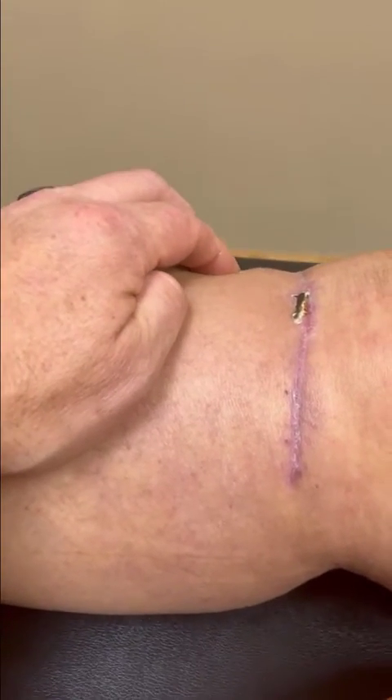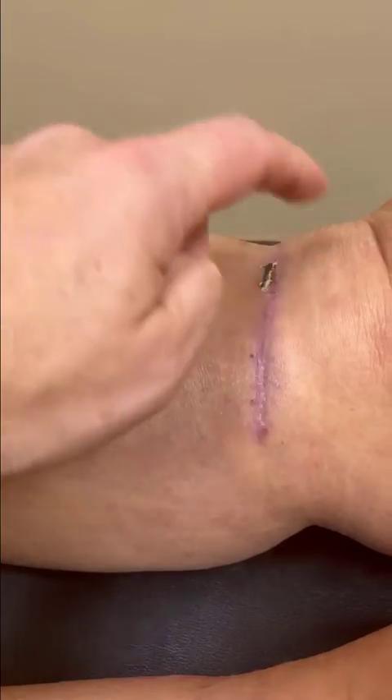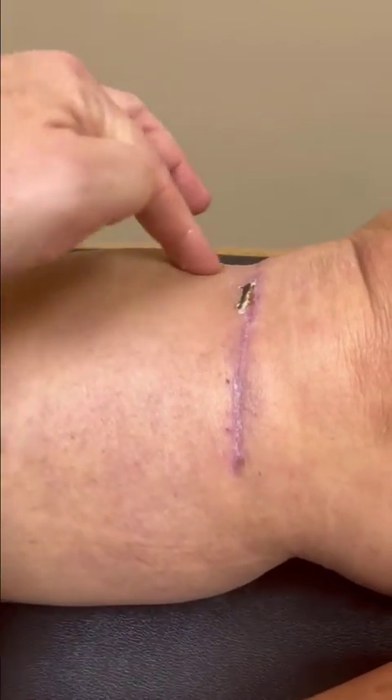It also increases blood supply and brings in stem cells. We're going to look at the swelling after, range of motion after, and that pain in the lateral knee after.